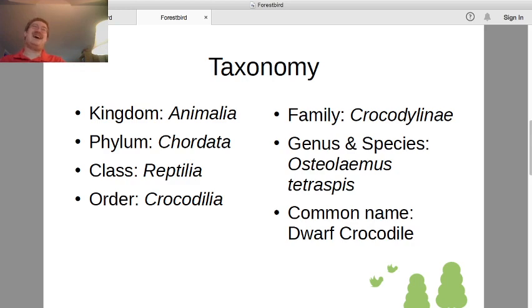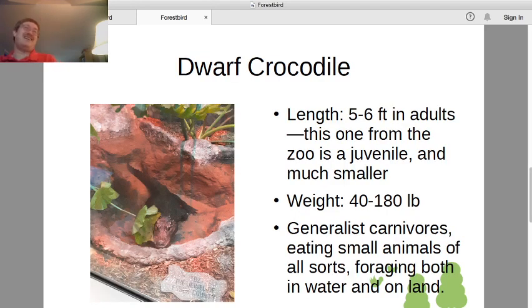Today we are looking at a crocodile — Family Crocodylinae — and in particular we have Osteolaemus tetraspis, the dwarf crocodile. Here's the dwarf crocodile as pictured on display at the zoo. This one is a juvenile, so it's only about a foot long or so. Adults get to about five to six feet, or one and a half to two meters. The weight range in adults can vary widely, anywhere between 40 pounds for a small adult up to 180 for the largest, though 80 pounds is more common.